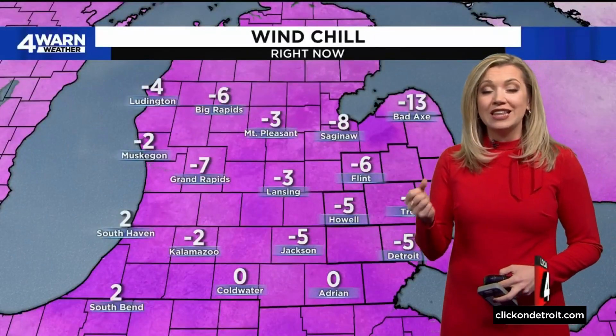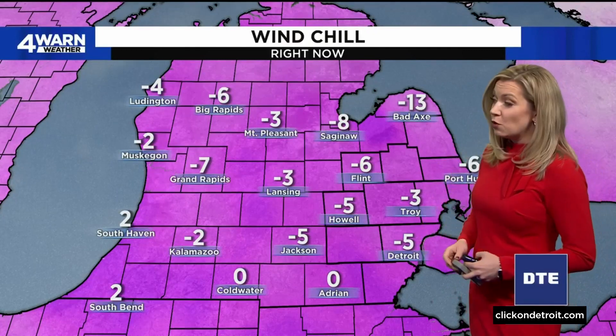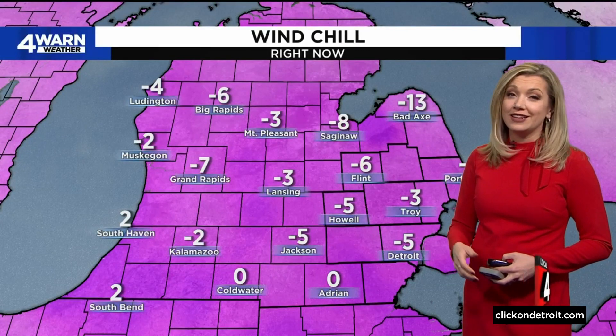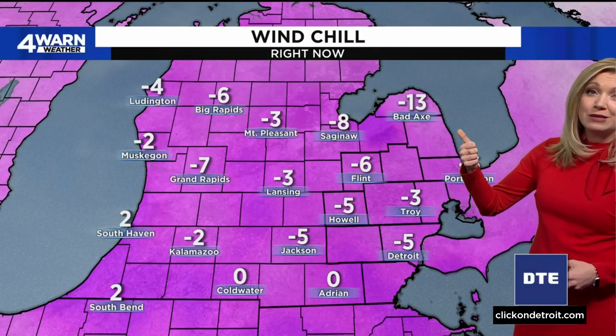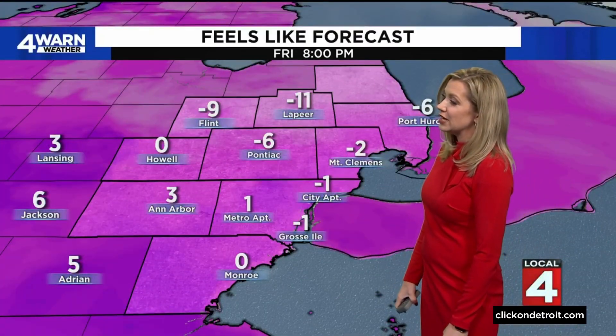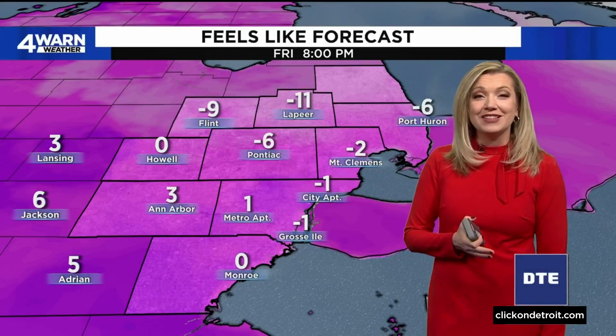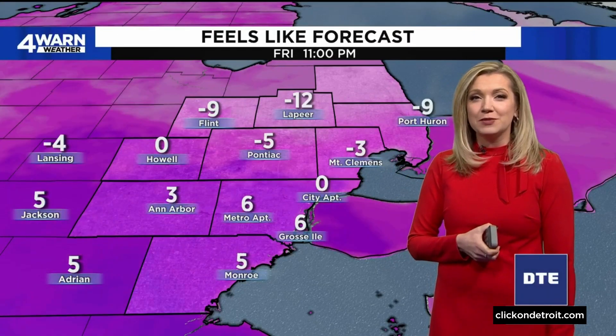As we factor in that northwesterly breeze, that really does put a bite in the air — feeling more like 5 below zero in Detroit, 3 below in Troy, 6 below in Flint. And let's not forget Bad Axe up here: 13 below zero with the wind chill. This feels-like forecast as we go throughout the afternoon and evening — we will have some wind chills in the single digits by the time we hit 8 o'clock, but still several that are sub-zero.